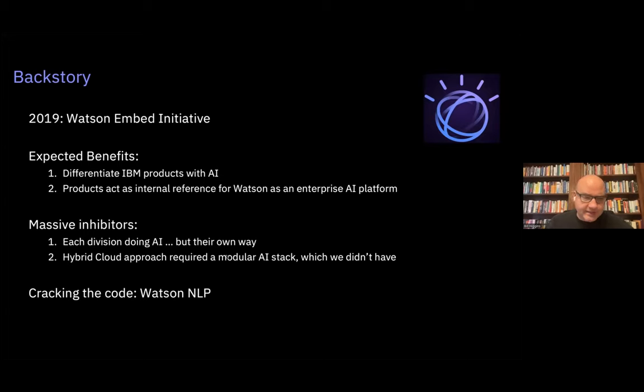What I found in 2019 were two massive inhibitors. The first was that each division was doing AI — my assumption was that no one was doing AI, but in fact everybody was, just in their own way because of siloing and Conway's Law. The second was more of a technical problem: in the 2010s we were focused on the IBM public cloud, but moving to a hybrid cloud approach meant our software had to run anywhere, and we didn't have that portability.